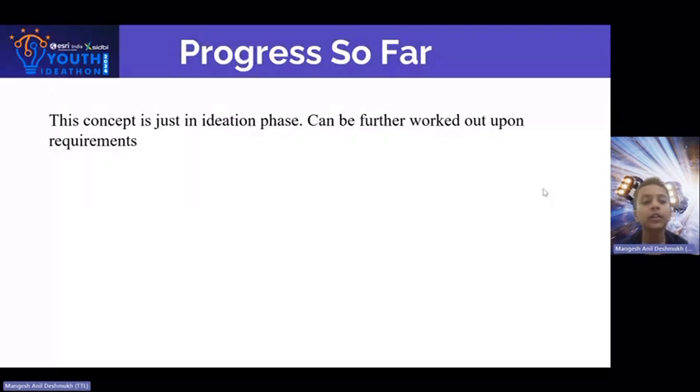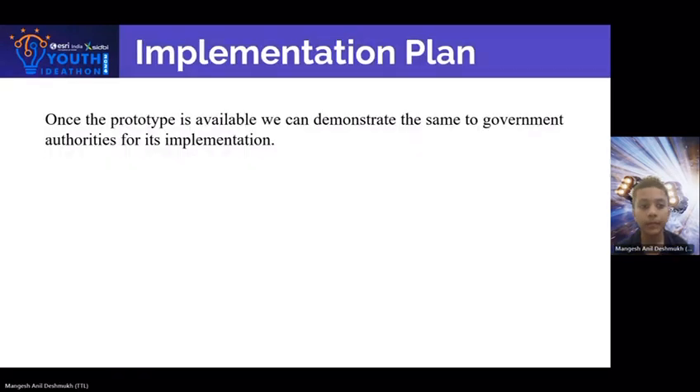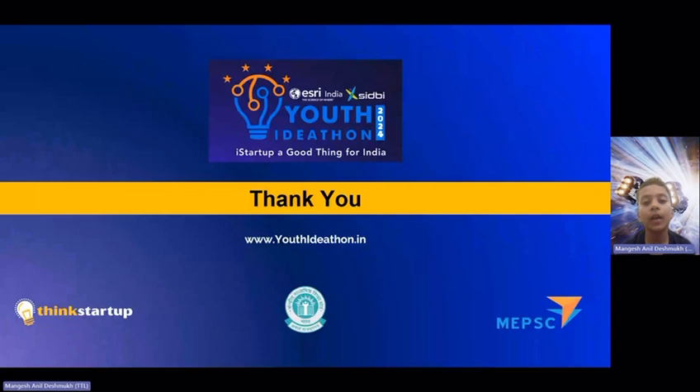The concept is just in the ideation phase and can be further worked out upon requirements. Once the prototype is available, we can demonstrate the same to the government authorities for implementation. Thank you — subscribe, like, and share the other videos.